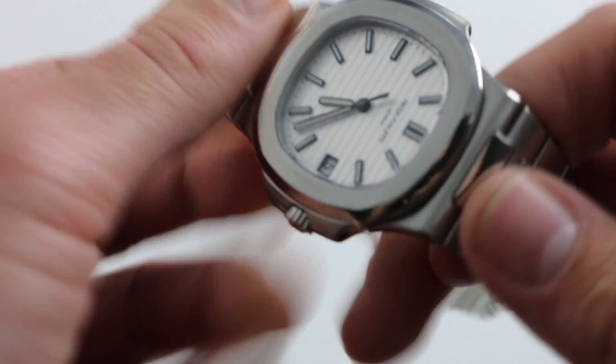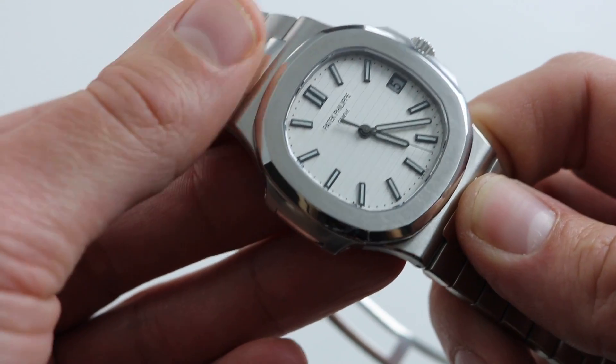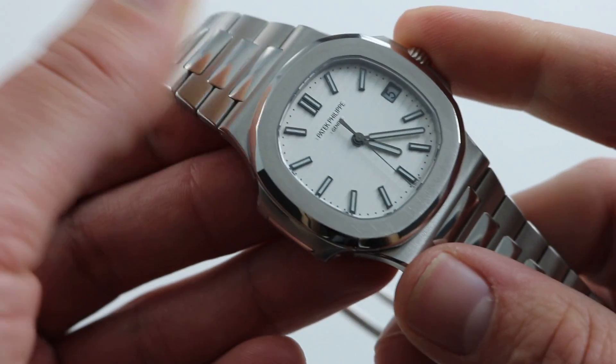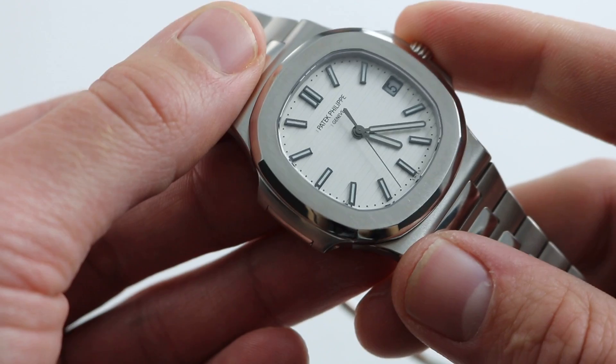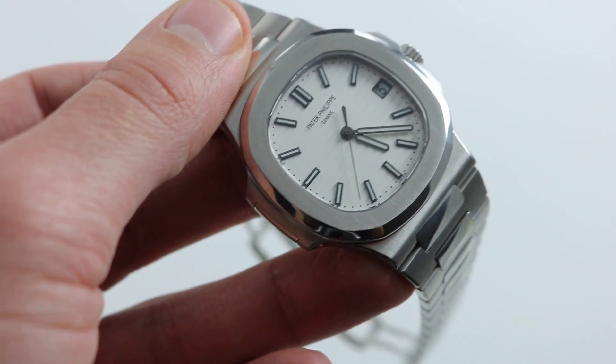It's a truly remarkable watch — a handsome companion for summer days. The bottom line is it's also a very versatile one, with 120-meter water resistance. This watch is equally suitable in a business suit or a bathing suit. You can see it and you can buy it on our website, govbergwatches.com.